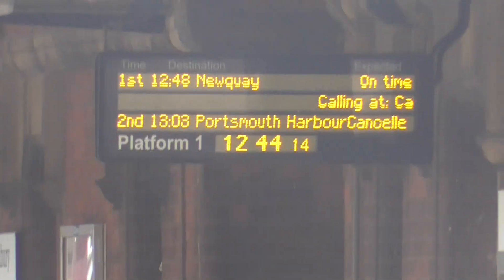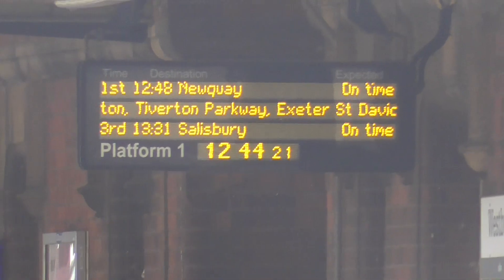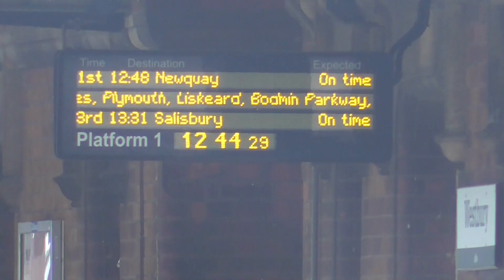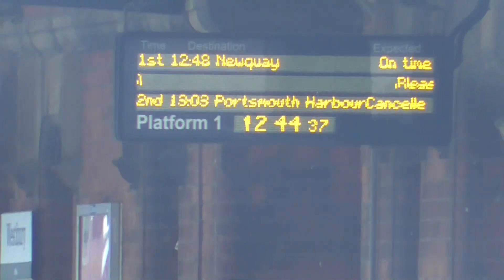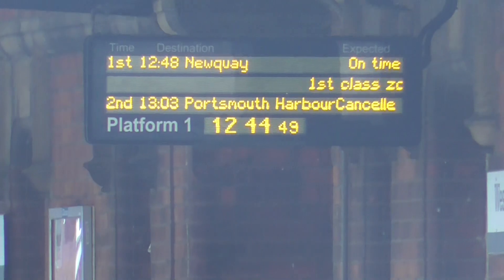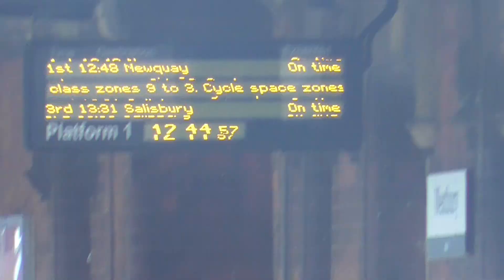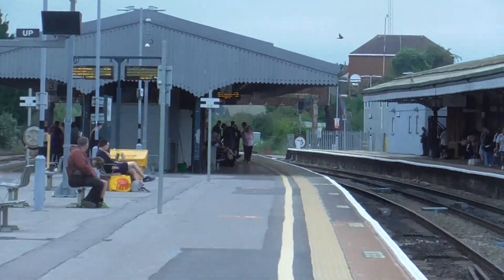Atlantic Coast Express. The first and last coach is found in Zones 2 and 1. Standard seats in Zones 9, 2, and 3. Cycle spaces in Zones 8 and 3. Wheelchair spaces in Zones 9 and 1. Please note that this train is called additionally at Castle Cary today at number 1 for the London Express. The 12:48 Great Western Railway service to Newquay.